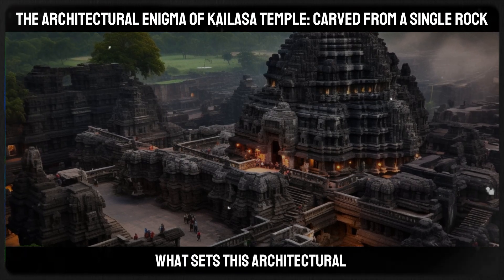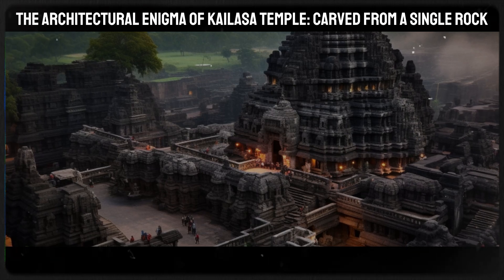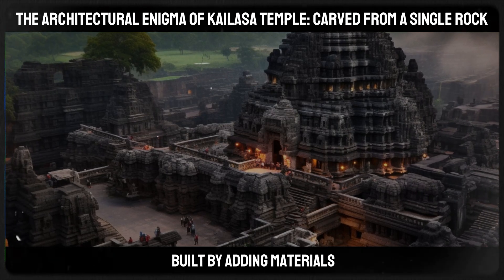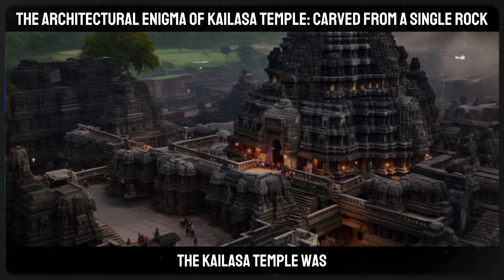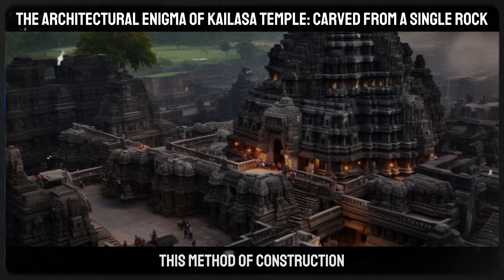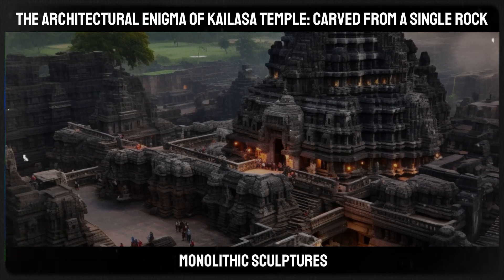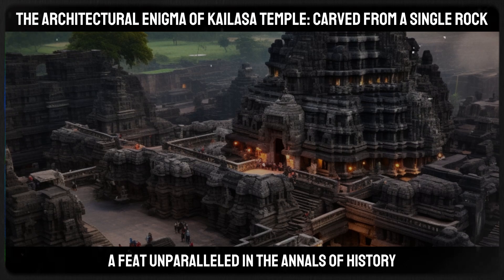What sets this architectural titan apart is its unique construction. Unlike traditional structures built by adding materials, the Kailasa Temple was carved out of a single massive rock. This method of construction makes it the world's largest monolithic sculpture, a feat unparalleled in the annals of history.